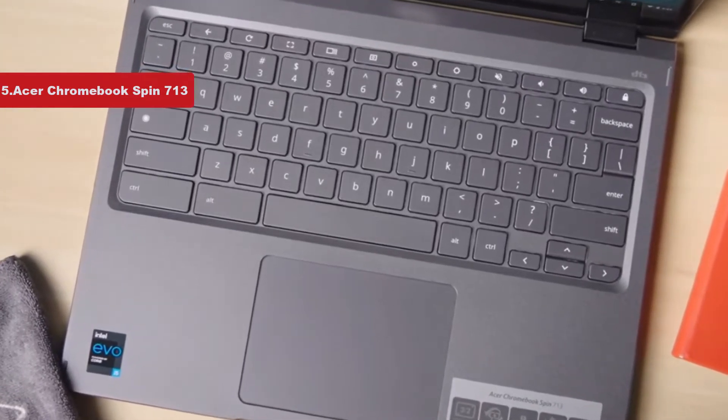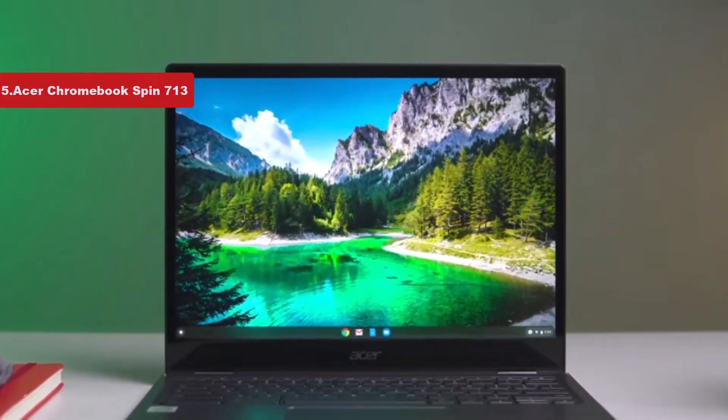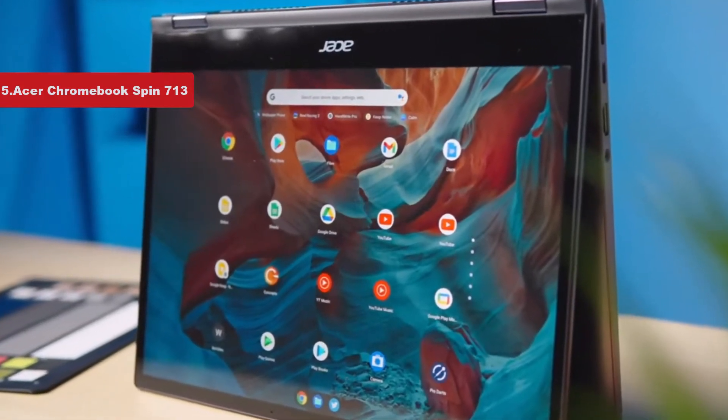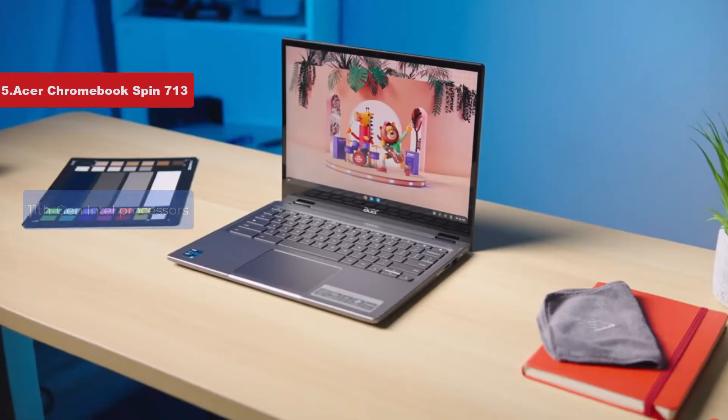The keyboard is excellent with a comfortable, quiet feel and nice backlighting. There's even an HDMI port, which you don't see on a thin Chromebook every day. And most importantly, the 11th gen Intel processors can handle a heavy load of tabs with no problem.